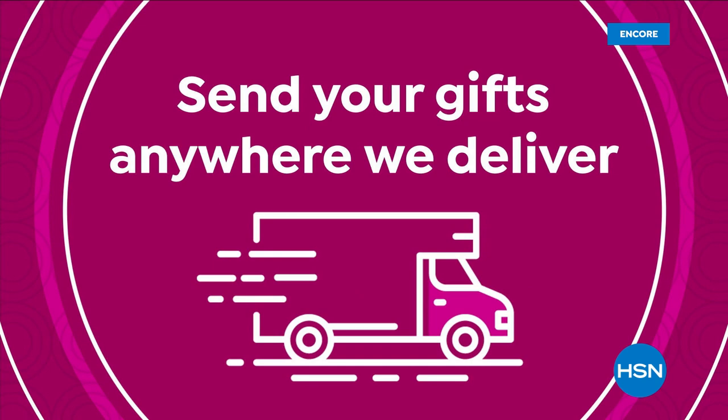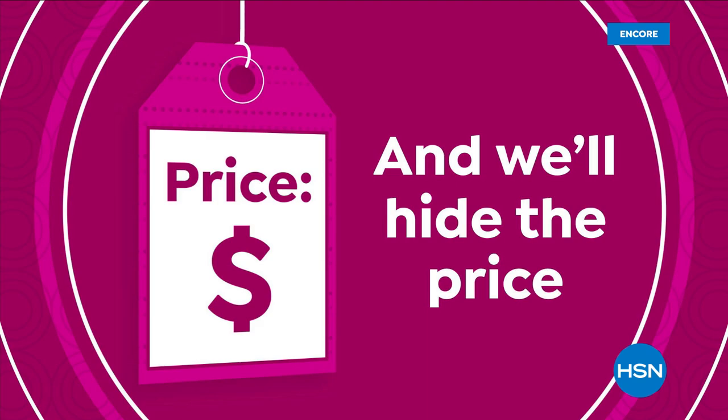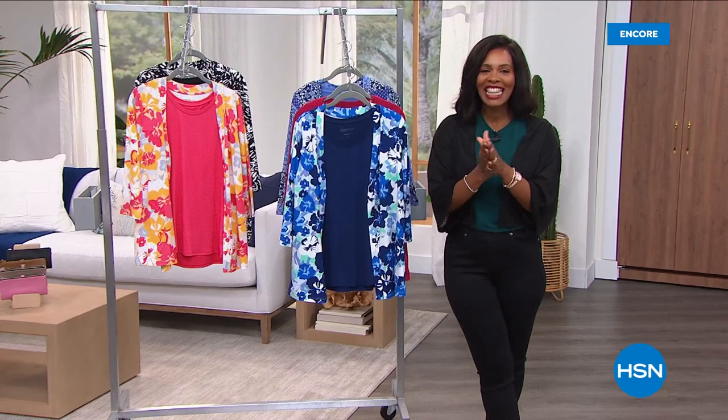Welcome back — I'm Tamara Hooks, your host, and this hour we're getting comfortable with Comfort Code. So many of you are shopping and joining us, whether on the phone or on hsn.com. Stay with us — we've got more for you and some things we haven't given you a sneak peek of yet.